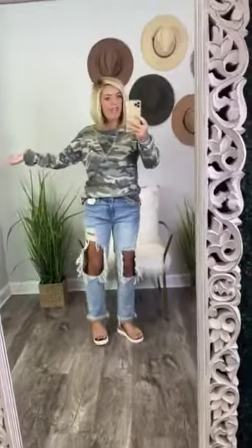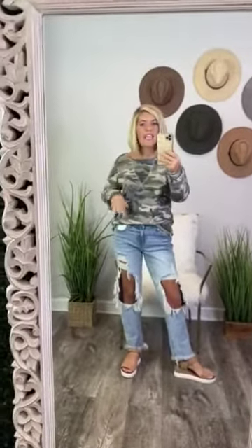I chose to wear it with boyfriend style jeans — these are our cello jeans that have the holes in them — and then sandals, because it is still hot outside, but this shirt is too cute to save for just the colder days.